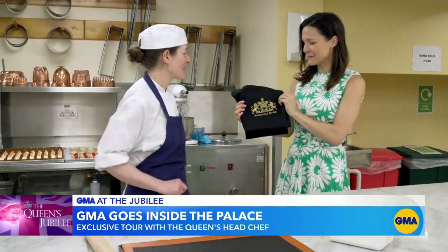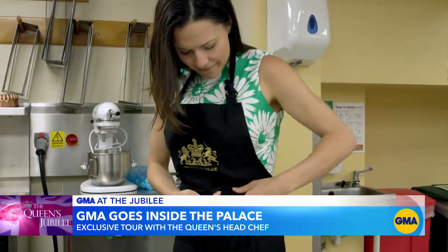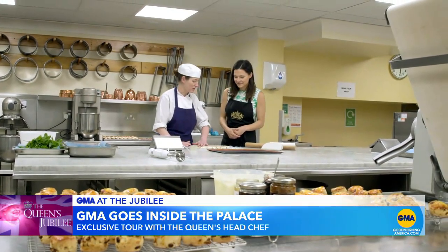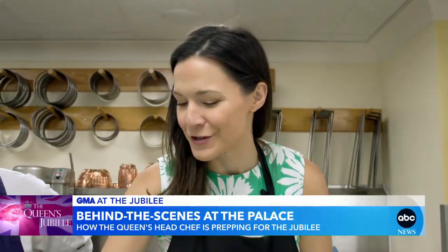I have an official Buckingham Palace apron, and they even let this American have a turn in one of England's most famous kitchens. What are we making today? Today's menu: scones — a necessity for afternoon tea. The faster I egg wash, the faster I can try them.